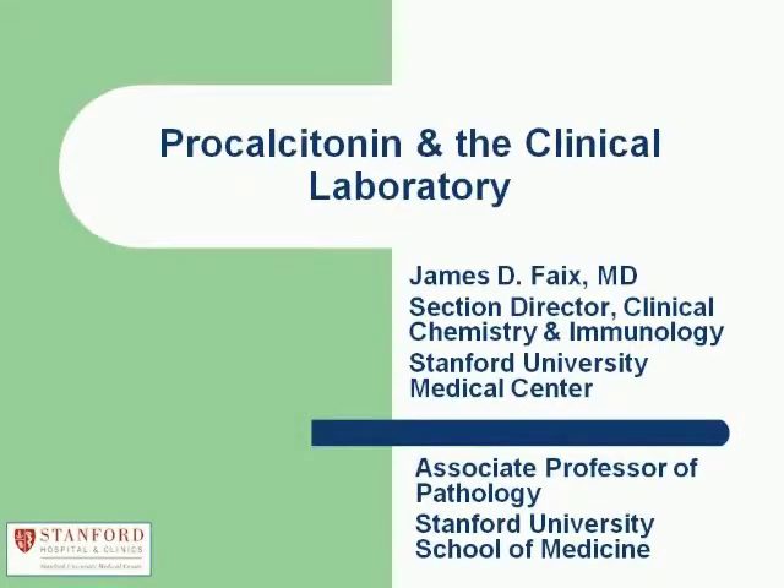Dr. Fay is the section director for clinical chemistry and immunology at Stanford University Medical Center, and an associate professor of pathology at Stanford School of Medicine. Before joining Stanford in 2001, he served as director of clinical immunology and associate director of clinical chemistry at Beth Israel Deaconess Medical Center in Boston, and as director of the clinical laboratory at Jocelyn Diabetes Center in Boston.